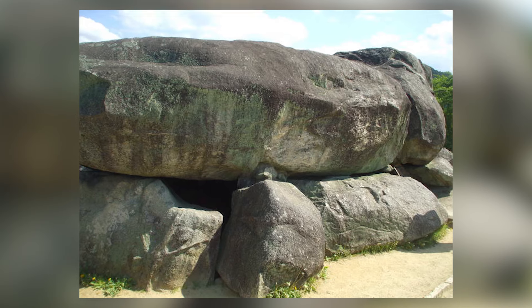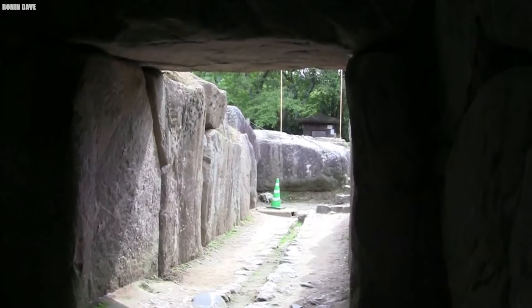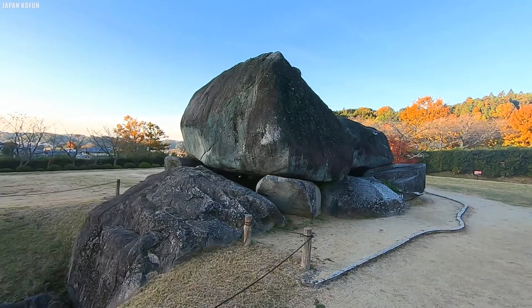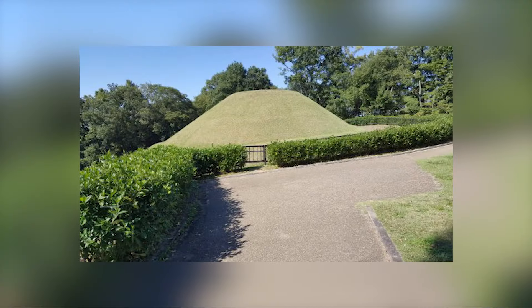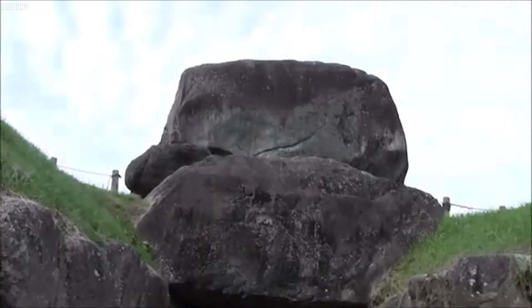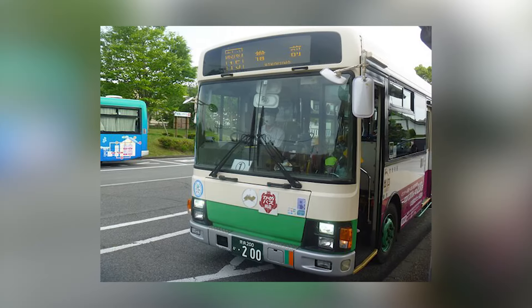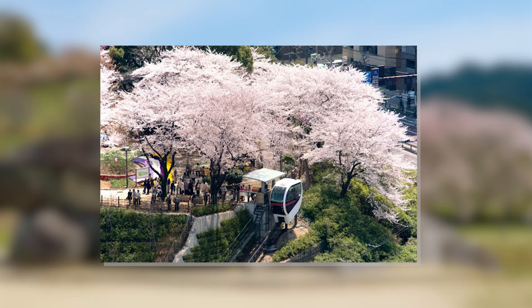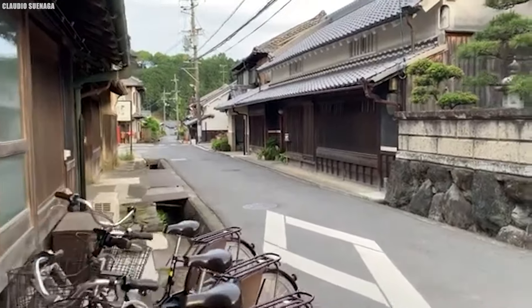In 1935, the Ishibutai Kofun was designated a historical site, and in 1954 it received the status of a special historic site — one of only 75 in Japan. Post-World War II excavations and reconstructions have further revealed the Kofun's historical significance. Today it is part of the Asuka Historical National Government Park. Visitors can reach the Ishibutai Kofun from Asuka Station on the Kintetsu Yoshino Line, with the Asuka Tour Bus providing hourly service. Bicycle rentals are also available for about 1,000 yen per day.